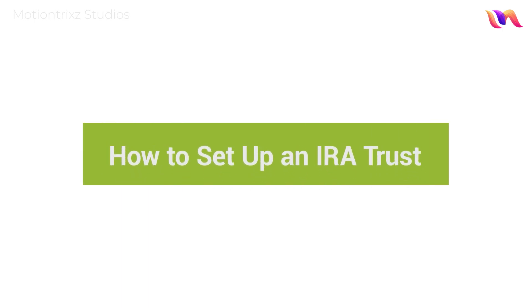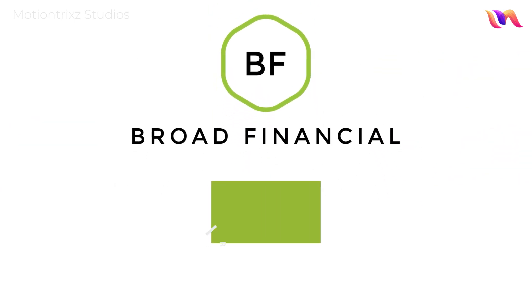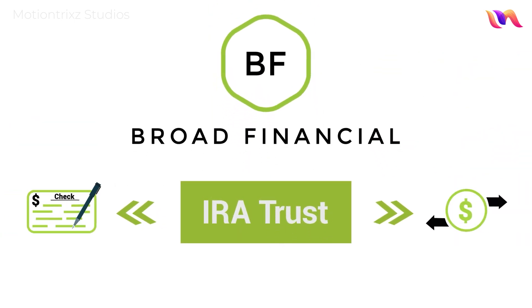How to set up an IRA trust. Are you looking to invest your retirement funds in alternative assets? With Broad Financial's Self-Directed IRA Trust, you have the freedom to invest in just about any asset with the power of checkbook control at your fingertips.